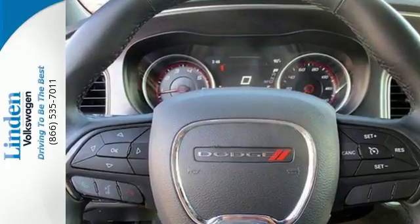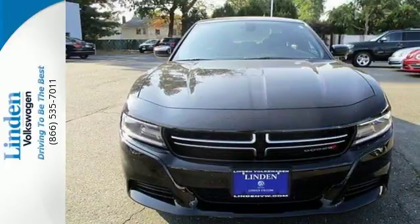A salute to its muscle car past while embracing today. Take this Charger for a test ride.